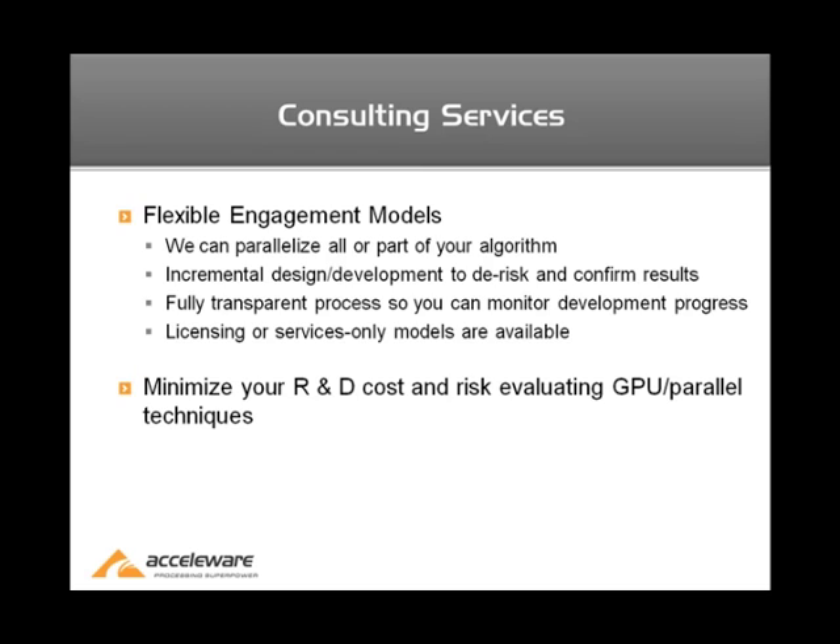The idea behind using consulting services is it really minimizes your R&D cost and risk in evaluating GPU or other parallel platforms. By taking advantage of our services, there's no setup infrastructure costs, no need to hire high-performance computing experts or experts within specific fields of GPU or HPC. This allows you to bring your product to market quicker at lower risk, and you can evaluate whether GPUs and high-performance computing is a valid solution to your problem.